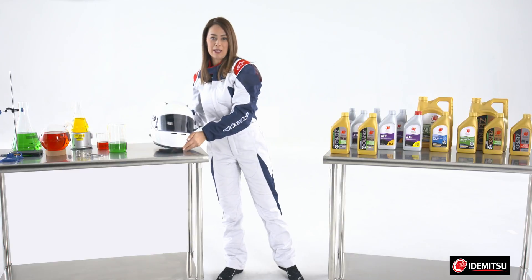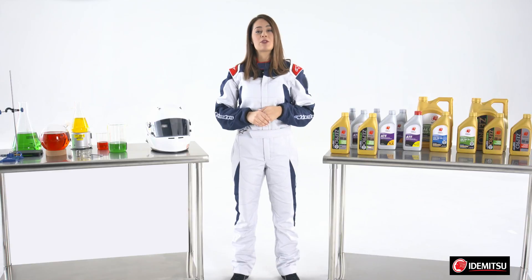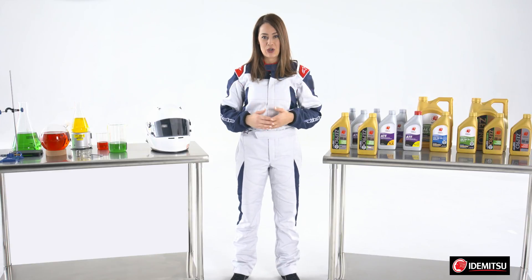Welcome back to the Idemitsu Innovation Lab. Today we're talking about viscosity again, to introduce the Idemitsu Zero W20 Low Viscosity Synthetic Engine Oil.